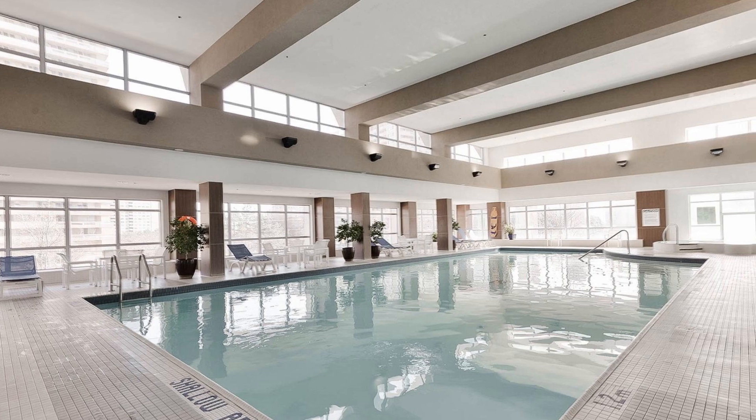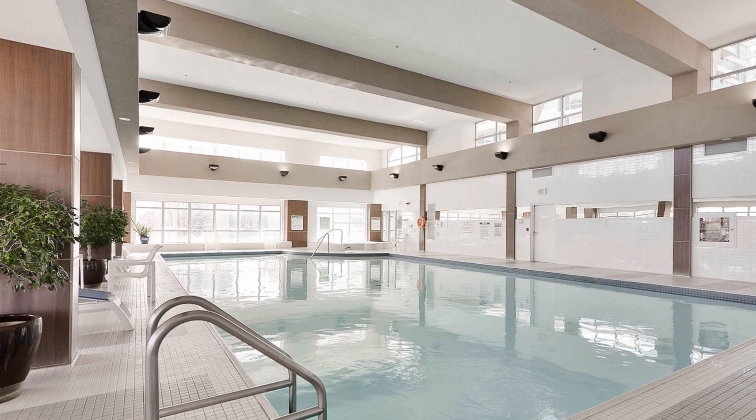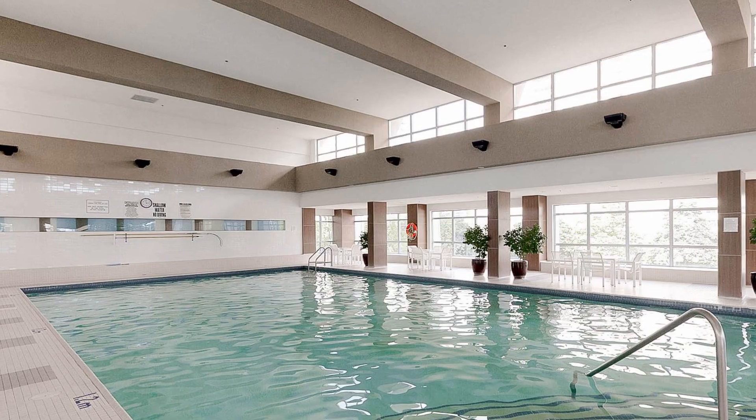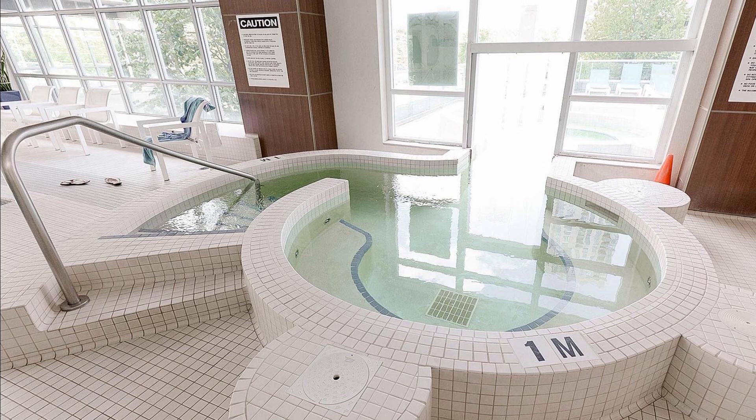The building itself offers a variety of amenities perfect for an active lifestyle. It features a saltwater pool, indoor-outdoor hot tub, updated gym, yoga roof, party room, and lounge areas.